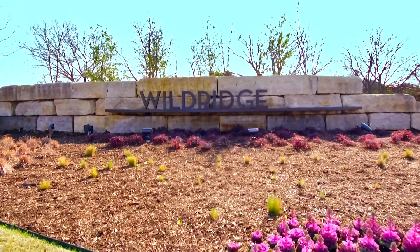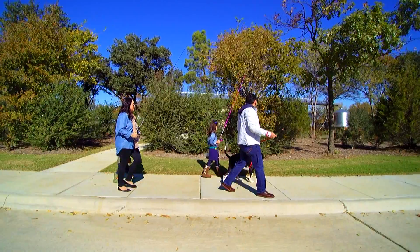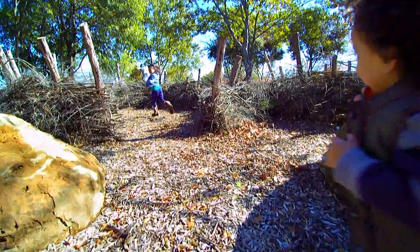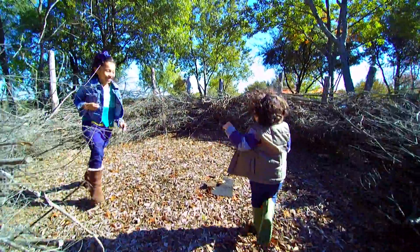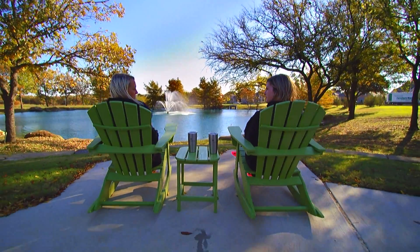In Wildridge, life is beautiful, unique, authentic. This is a community where you can enjoy the simple pleasures of life, connect with family and neighbors, and commune with nature in a peaceful oasis getaway.